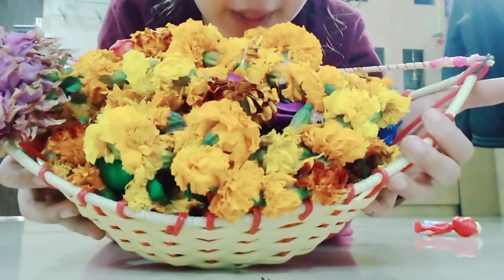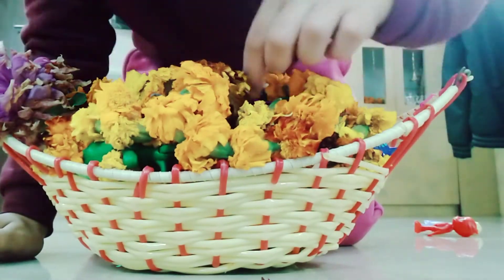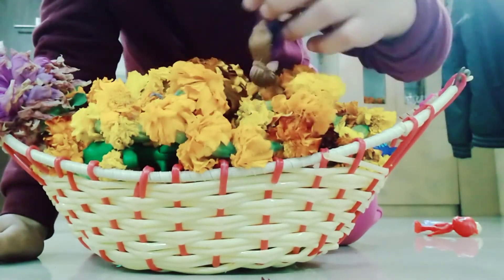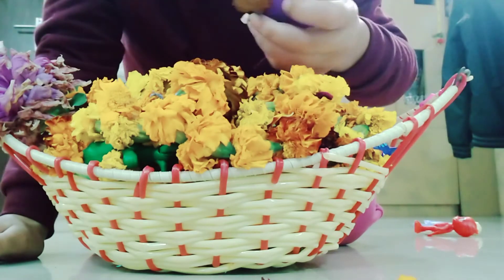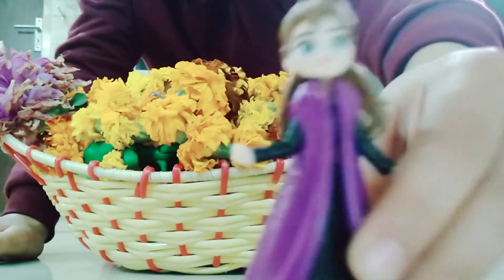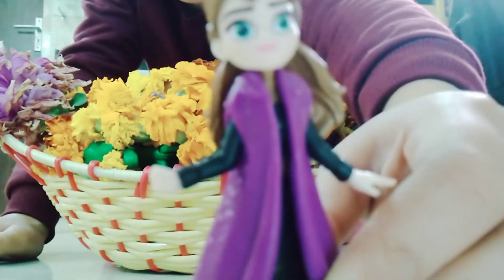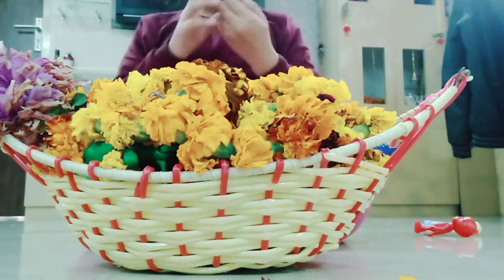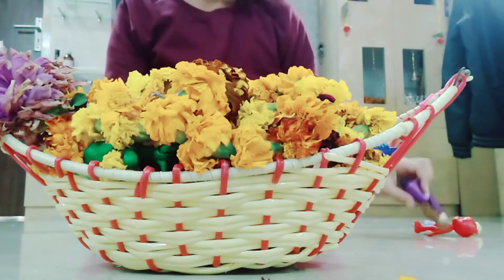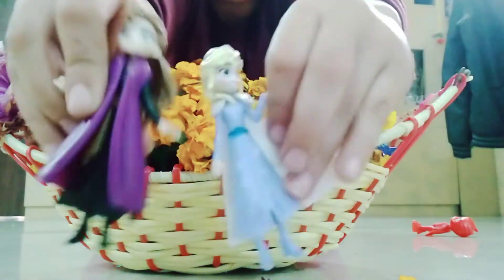There is something purplish here and I think someone is here. It is Anna! We found Elsa and Anna! Woohoo!